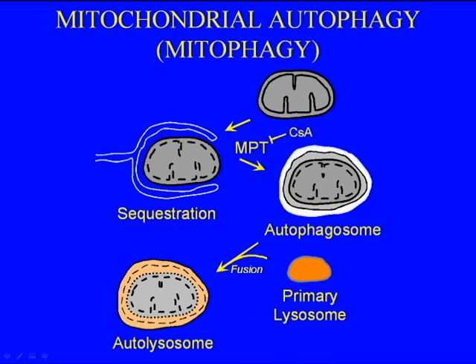Mitochondrial autophagy, also called mitophagy, is the targeted autophagic sequestration of individual mitochondria.